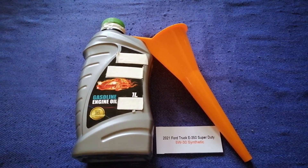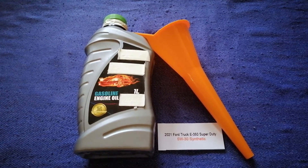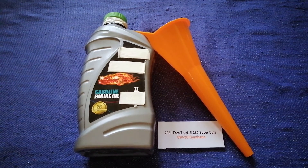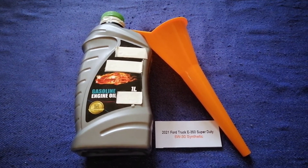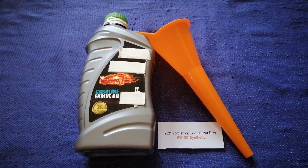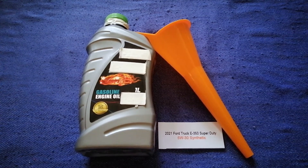So once again, the oil type for the 2021 Ford E350 Super Duty is 5W-30 synthetic. And if your 2021 Ford E350 Super Duty uses a different type of oil, or if you know a cheaper place to buy oil, make sure to leave a comment and let the rest of us know.